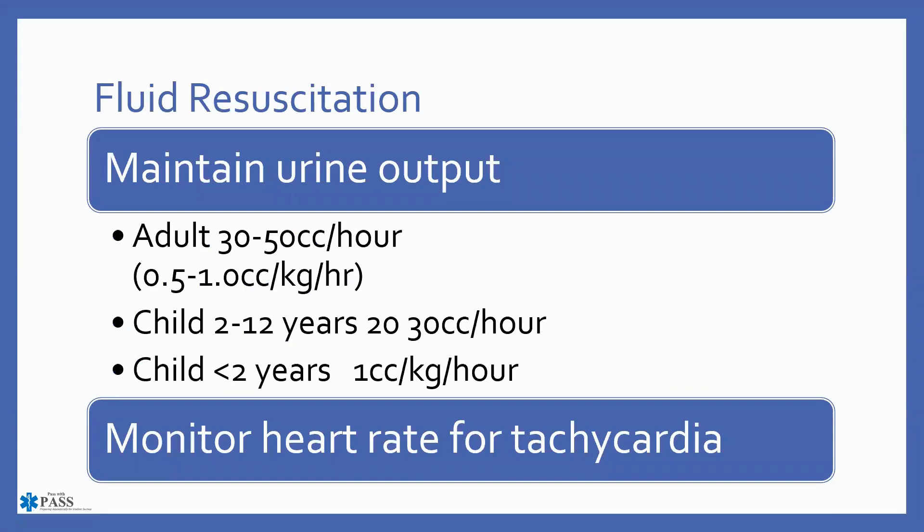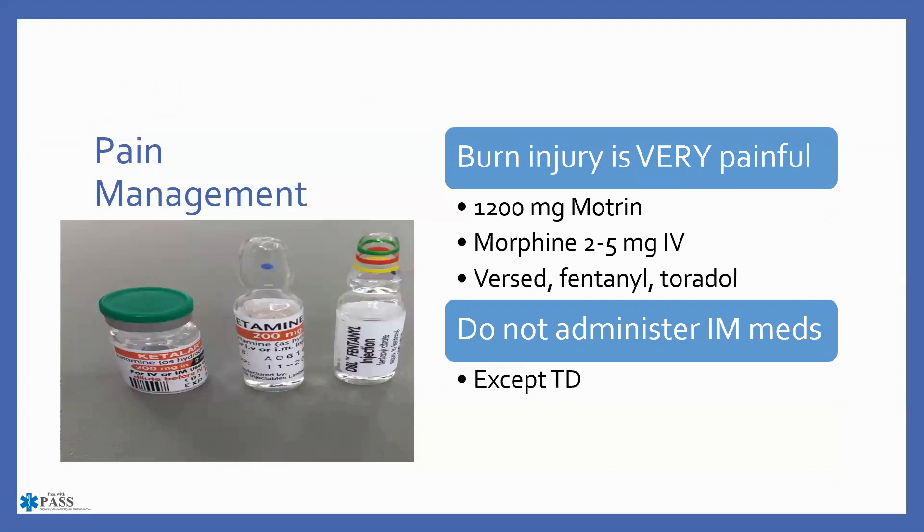To know if fluid resuscitation is effective, maintain urinary output in adults at 30 to 50 cc per hour, which equals 0.5 to 1 cc per kg per hour — that is normal adult urine output. For burned patients we need enough fluid to keep output at 30 to 50 cc/hr; if not, increase fluids. Children 2 to 12 years: 30 cc/hr; children under 2: 1 cc/kg/hr. Also monitor the patient on a cardiac monitor — tachycardia is a sign that fluids need to be increased.